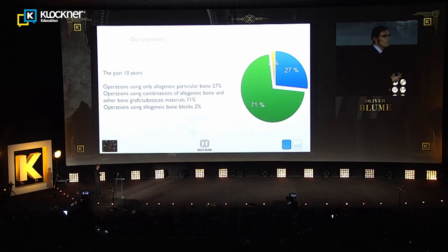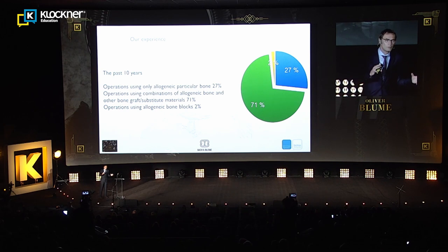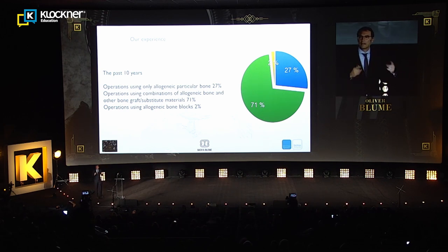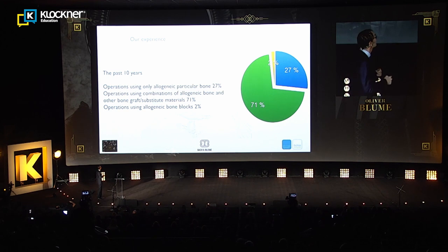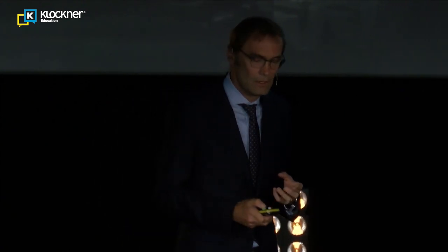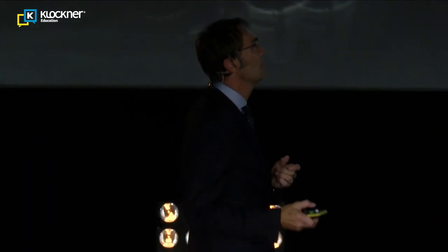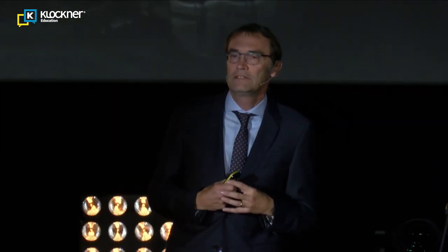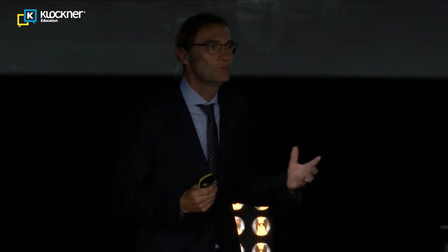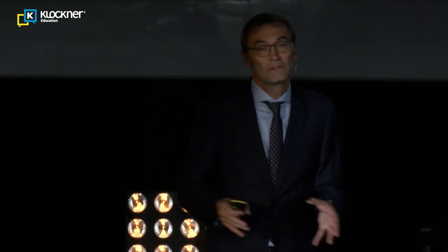Over the last 10 years and many thousands of operations, most of our grafts are these mixed forms. For bigger bone defects we also use allogenic bone blocks, but this accounts for only about 2% of all our augmentation procedures. About 16 years ago in Germany, allogenic bone blocks became available — allogenic meaning same species, so a human donor but not the same individual.